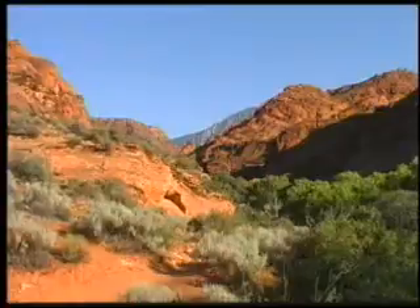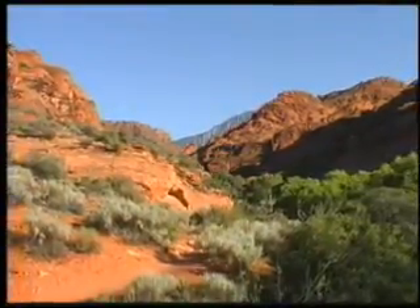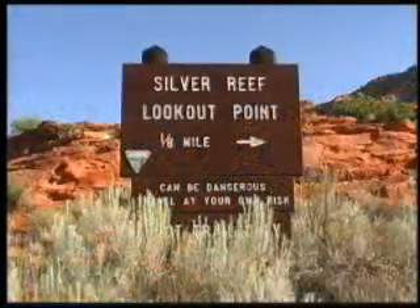There are some great hiking opportunities that start right from the campground. One hiking trail leads to waterfalls and swimming holes. Another crosses the Slick Rock to overlook an old ghost town.